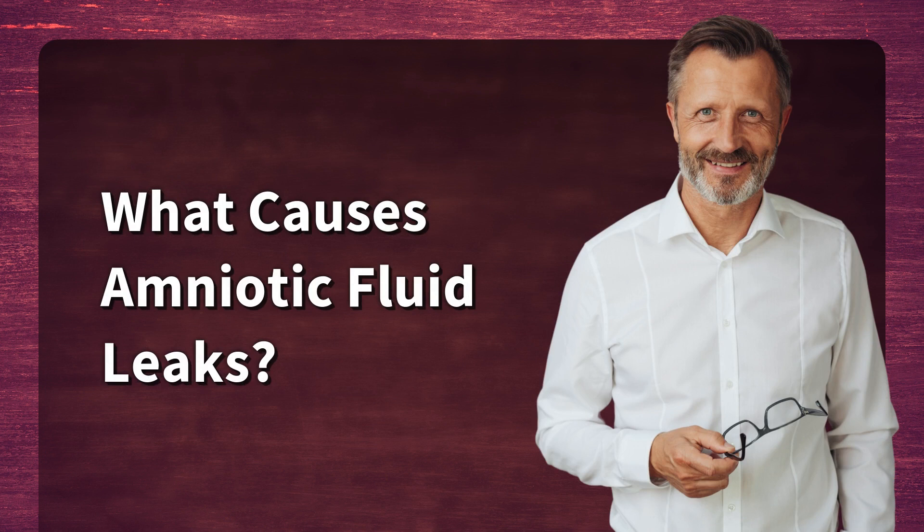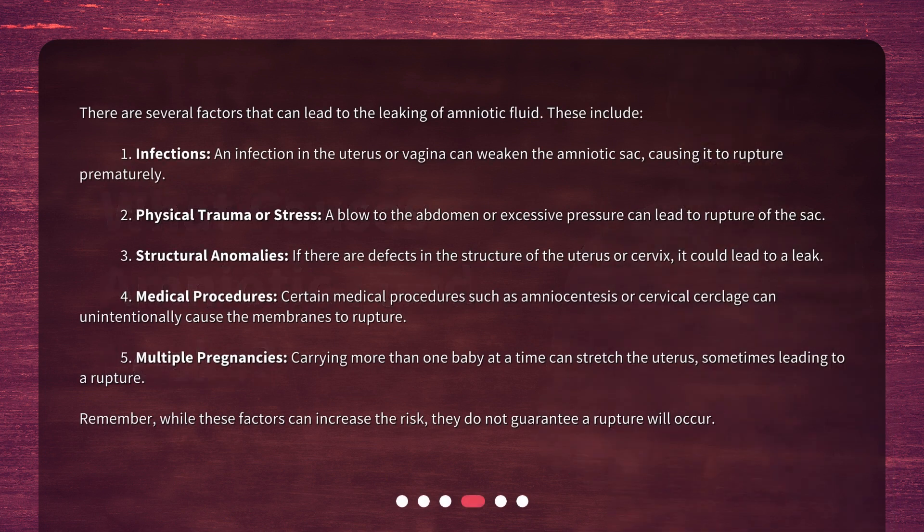What causes amniotic fluid leaks? There are several factors that can lead to the leaking of amniotic fluid. These include: 1. Infections — an infection in the uterus or vagina can weaken the amniotic sac, causing it to rupture prematurely.